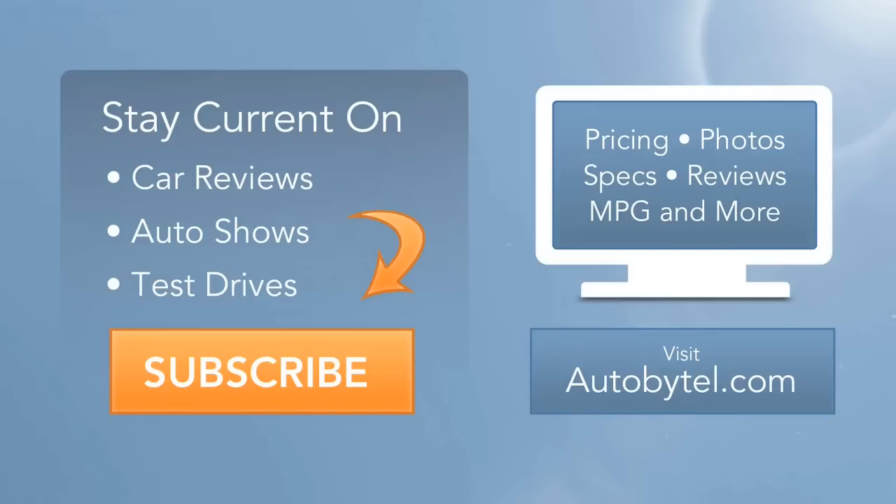This is Michelle Naranjo with Autobytel, and that's your Fab Five Trucks of the 2014 LA Auto Show.